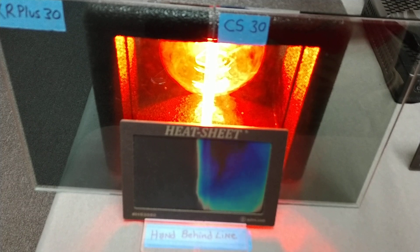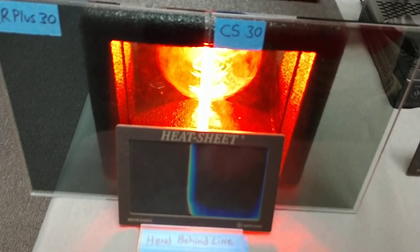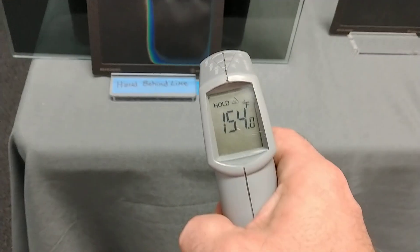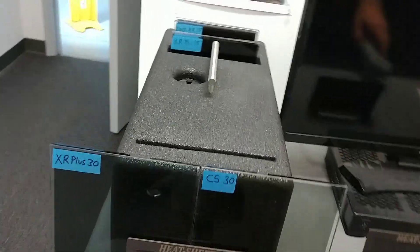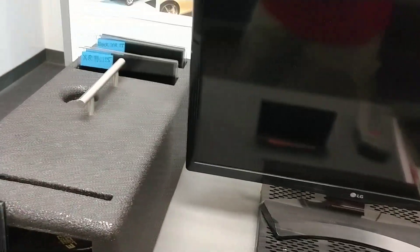1, 2, 3, 4, 5, 6, 7, 8, 9, 10. Thermometer gun — on the right, 154 degrees. On the left, 83.5 degrees. So that's what you're paying for. Not all window films are created equally.